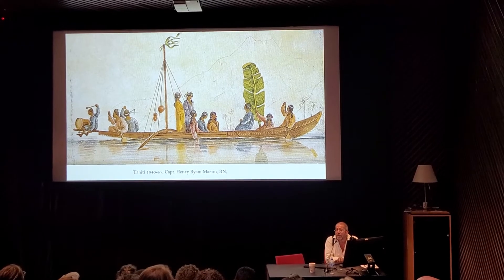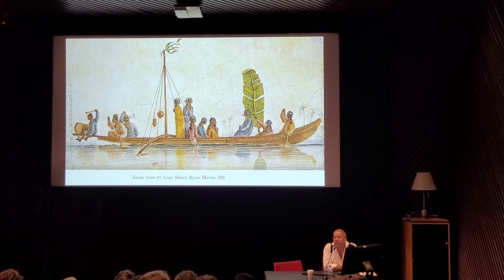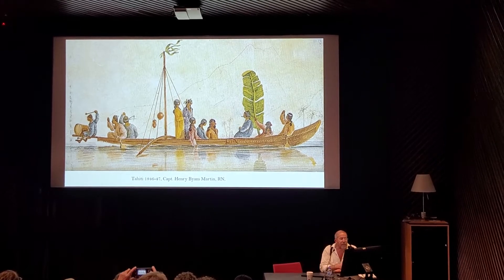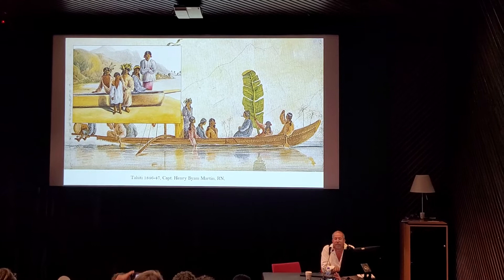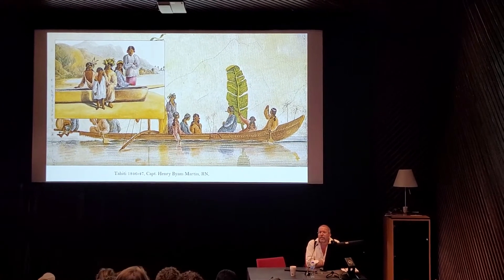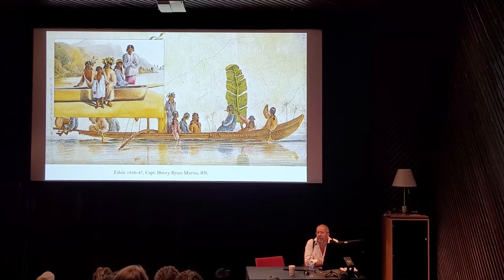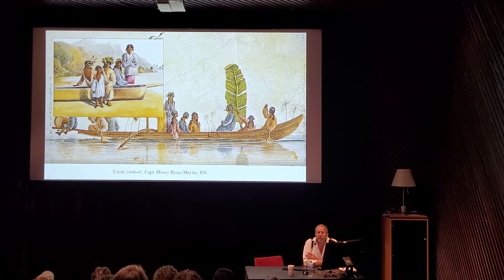Captain Martin, who was a very faithful watercolorist, his representations are quite exact. If we go a little further into his drawings, we discover that the clothing that the people were wearing is geometric — the designs are geometric. They are not the flowery, floral prints that we associate with the pareo.